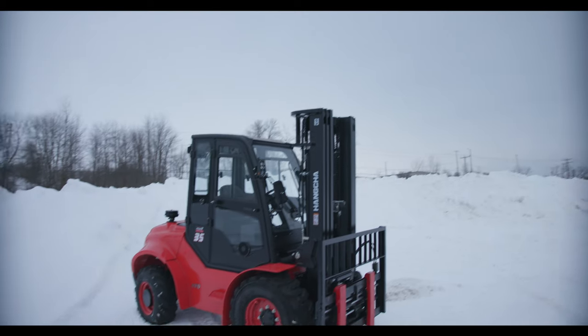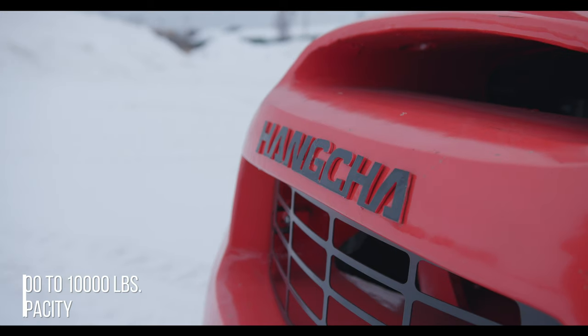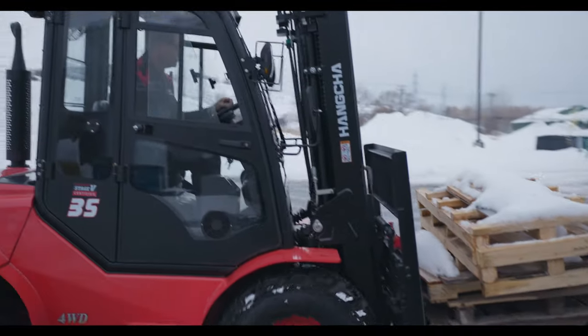Welcome, Bienvenue at Hang Shaw Canada. My name is Johnny and I have one tough rough terrain vehicle to show you today. This is our 7,000 pound capacity rough terrain forklift.